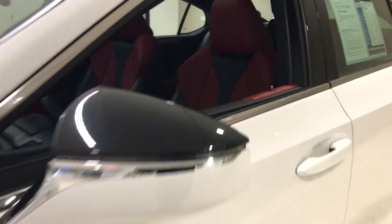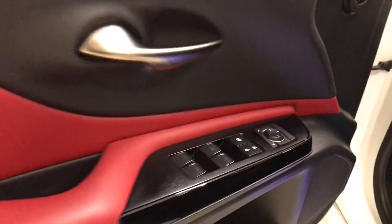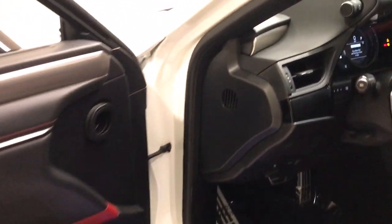Heated steering wheel, Apple CarPlay and or Android Auto, wireless charging station, navigation system, keyless entry, moonroof, satellite radio, backup camera, heated mirrors, power passenger seat.